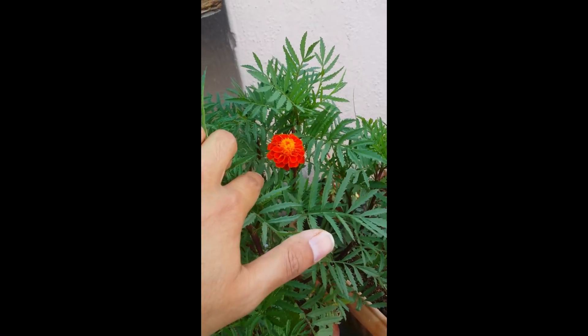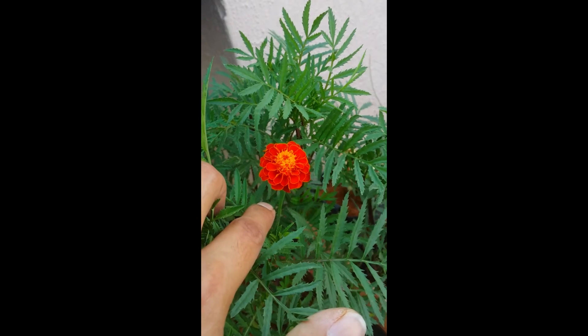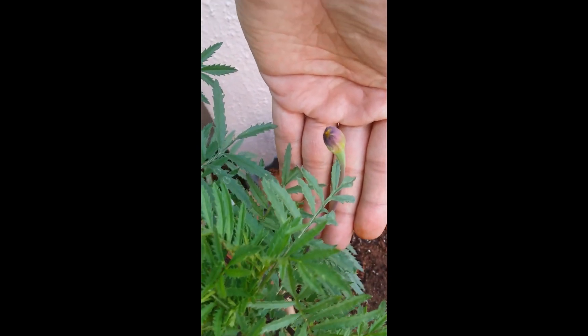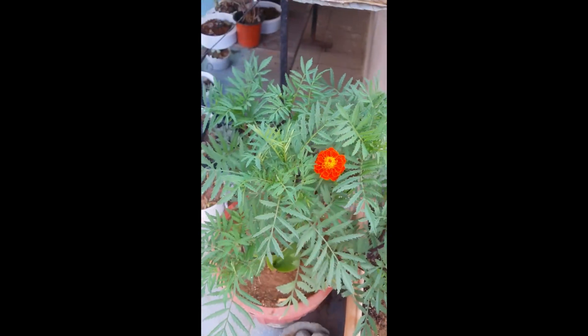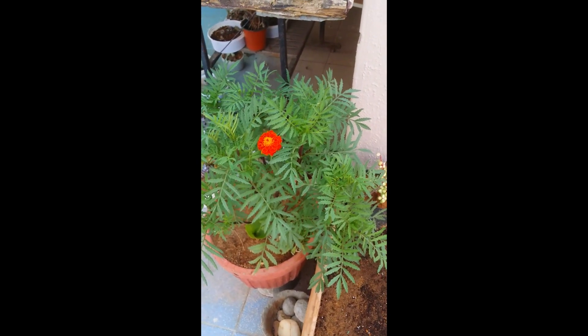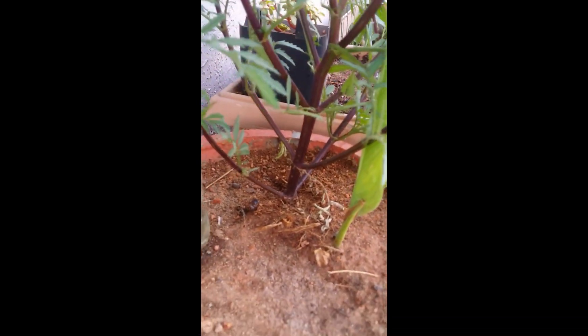This is the marigold — I think it is the French marigold. You can see how beautiful the flower is; there is another bud coming up. You can see how bushy and huge the plant is — it has grown from only one seed, and this is just one stem.